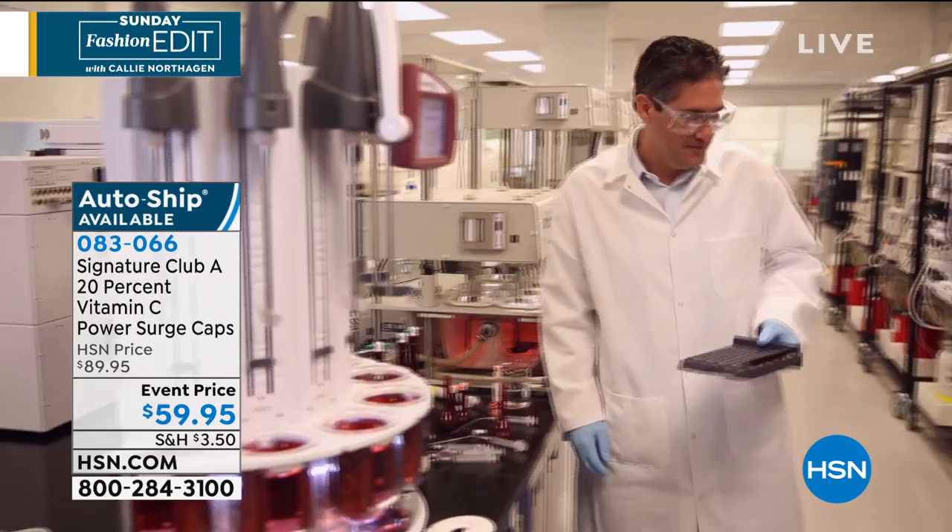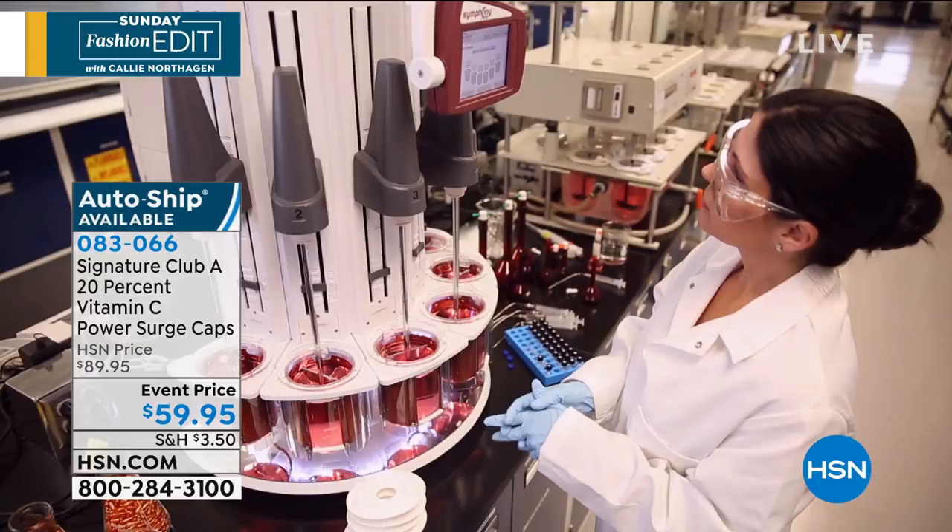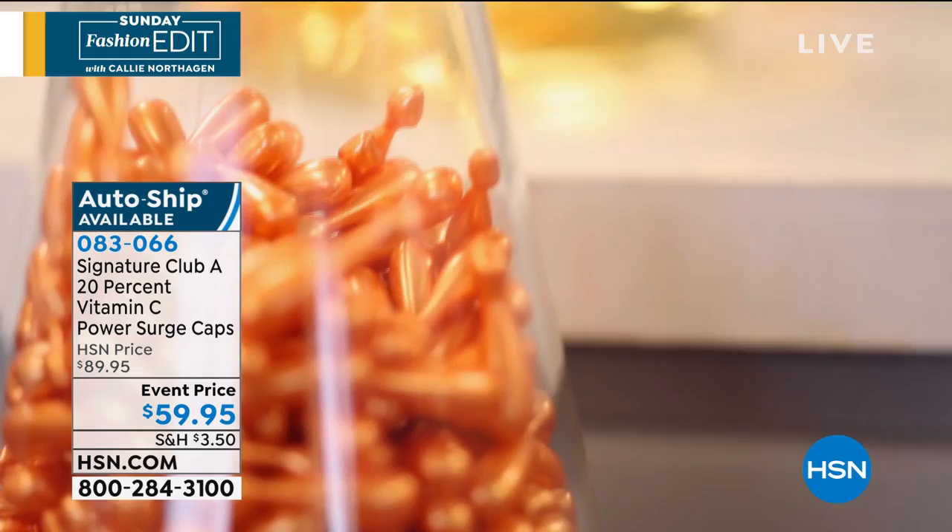It's called Power Surge. It's tested by an independent laboratory. If your skin is delicate, use it every three or four nights — get your skin used to it and continue going. If you're using the 10%, use this on the alternate nights.